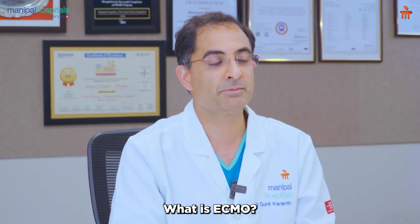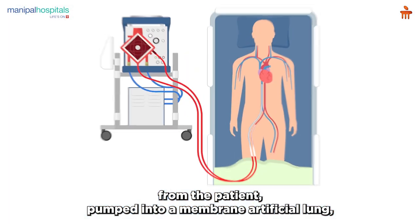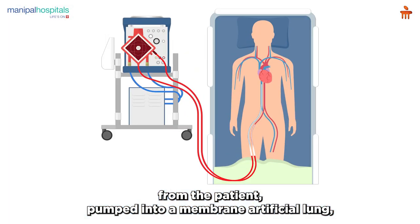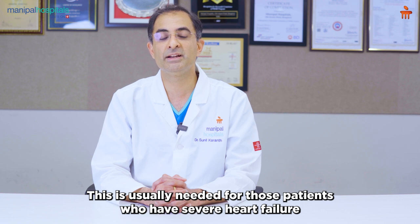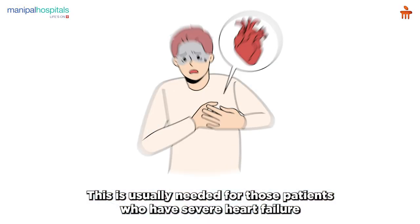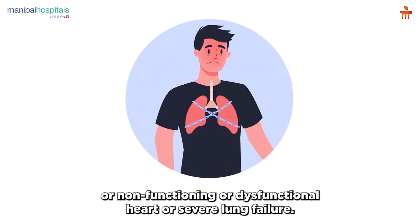So what is ECMO? It is nothing but a very complex machine where blood is taken out from the patient, pumped into a membrane artificial lung, and returned back to the patient. This is usually needed for those patients who have severe heart failure, non-functioning or dysfunctional heart, or severe lung failure.